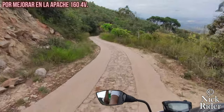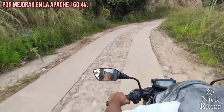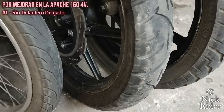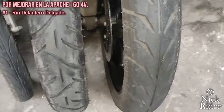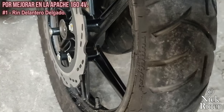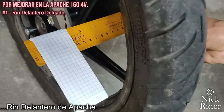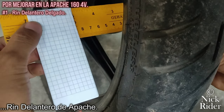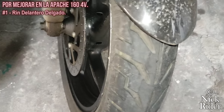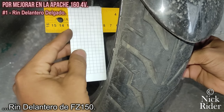Como ninguna moto es perfecta, los puntos de mejora según mi opinión serían: personalmente me gusta mucho el tamaño del rim trasero, pero me desagrada el rim delantero, me parece muy delgado. Las Apaches vienen con llantas 90-90 RIN 17 y me gustaría que fuera más ancho, que pudiera recibir medidas 100 o 110 sin problemas. Se le pueden colocar esas medidas, pero no quedan bien en el rim; sin embargo, la medida 90-90 no está nada mal con la moto. Esta llanta nos permite tocar posapies en el caballeo y funciona muy bien en las curvas, pero de verdad parece de bicicleta.